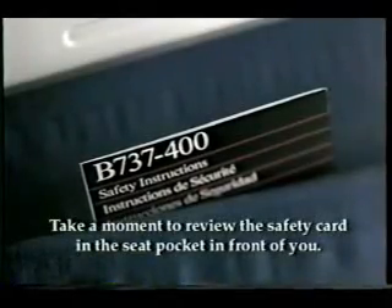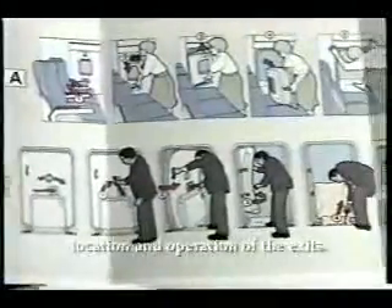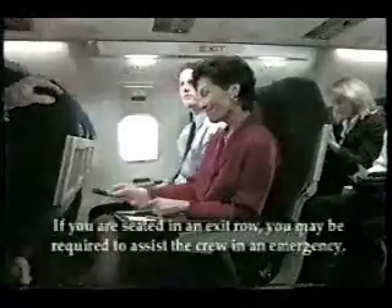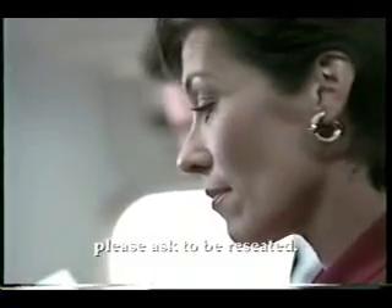Take a moment to review the safety card in the seat pocket in front of you. It explains the safety features of our aircraft, as well as the location and operation of the exits. If you are seated in an exit row, you may be required to assist the crew in an emergency. If you are unable or do not want to perform these functions, please ask to be reseated.